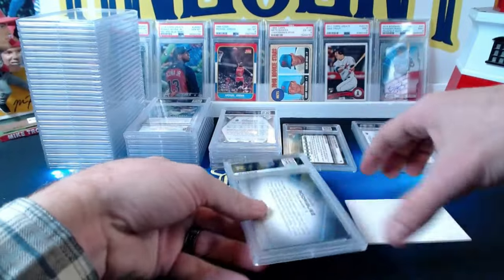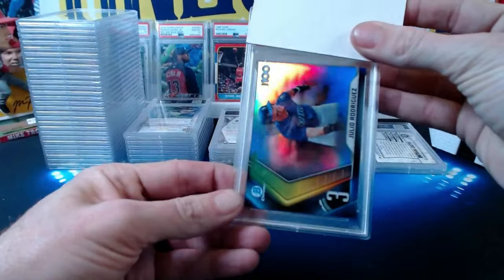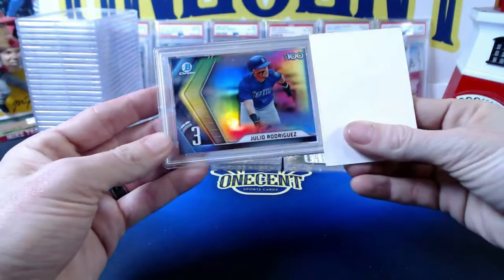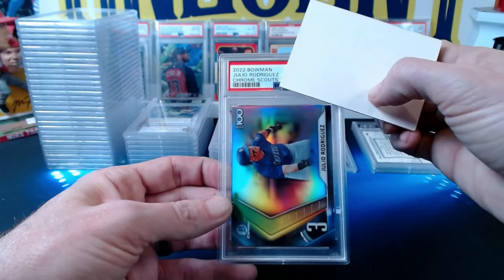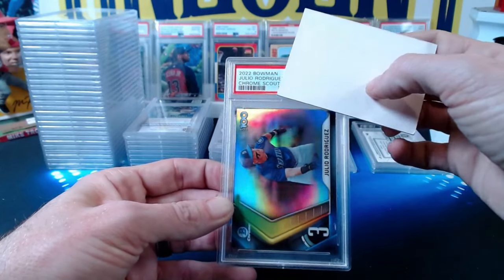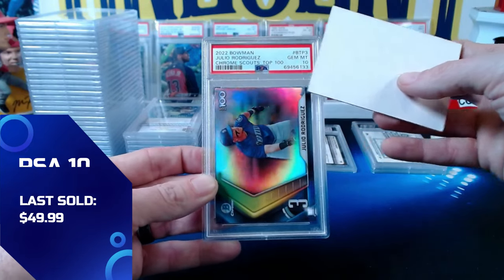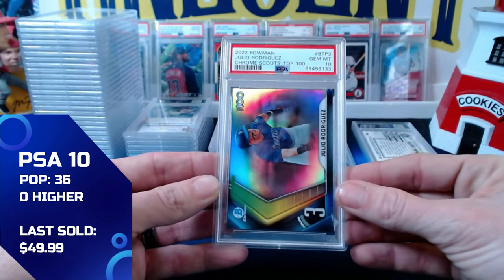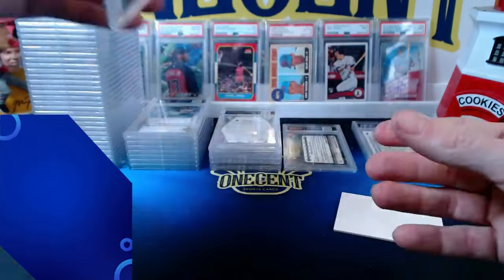Back on the 10 bandwagon: a 2022 Bowman Chrome Scouts Top 100 Julio Rodriguez, ranked third overall. This one comes in at a gem mint 10. Great card for Mike.